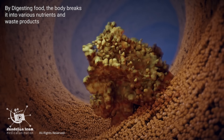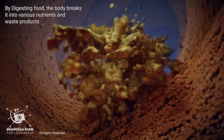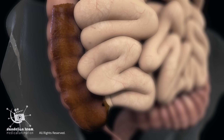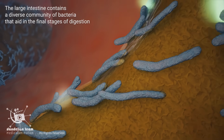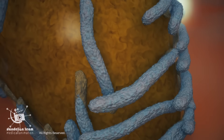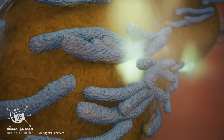By digesting food, the body breaks it into various nutrients and waste products. As the waste material moves through the colon, it gradually forms into feces. The large intestine contains a diverse community of bacteria that aid in the final stages of digestion. These bacteria break down complex molecules, releasing gases such as ammonia and methane.